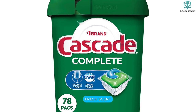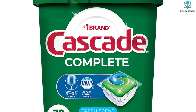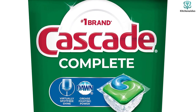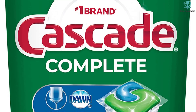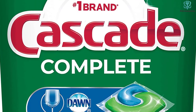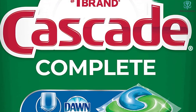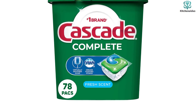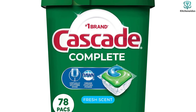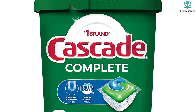The Cascade Complete Action Packs come recommended for their ability to leave dishes spotless without the etched damage that can be left behind by some powder detergents. While formulated without phosphates, the ingredient list includes synthetic fragrance and sodium silicate, which can be harmful if ingested — so make sure you keep them out of reach of small children.